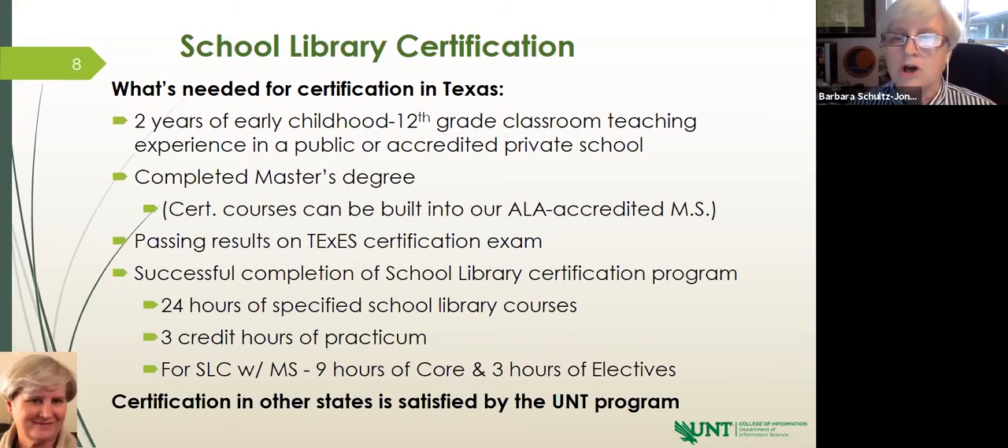During COVID, zoom conversations and observations have all been handled through technology, so we've been very fortunate with that. In your last semester, you formally register for the practicum course so that it is stated on your transcript. You also turn in all completed documentation and get the coaching for the certification exam.